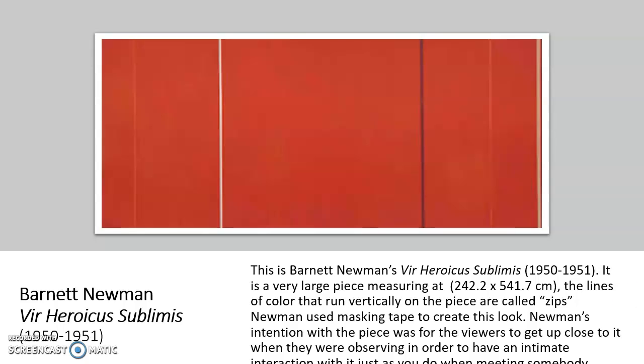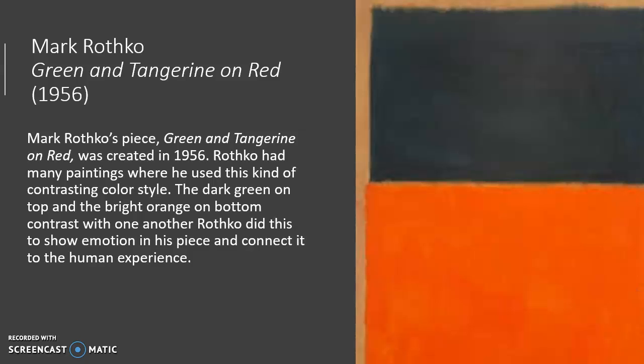Moving on, we have Mark Rothko's Green and Tangerine on Red. This piece was created in 1956, and as you can tell, it is very literal with the name. There is a dark green rectangle on top of a bright orange or tangerine-colored rectangle. They are separate but still blended on the edges.